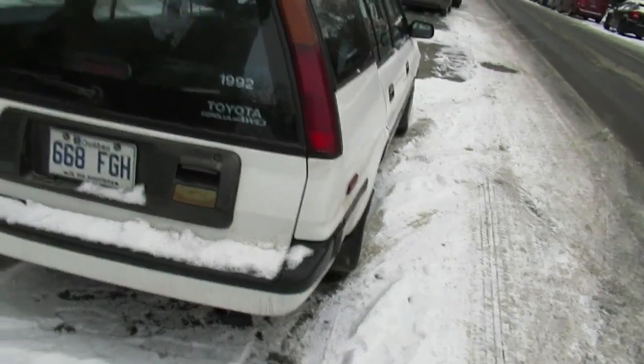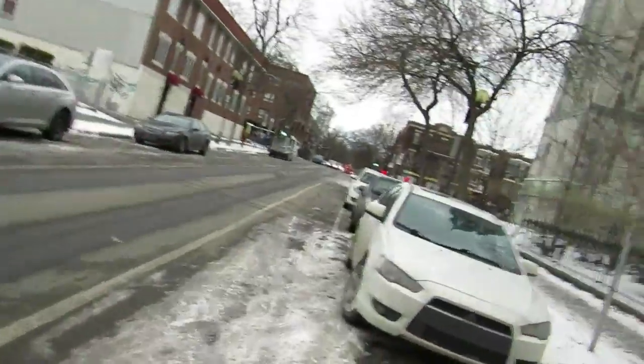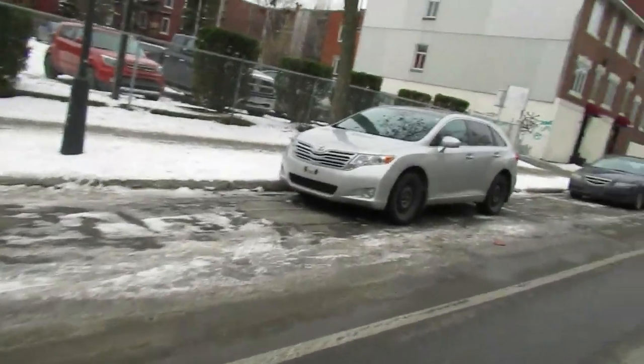That's weird. Oh, it is all-wheel drive! And it says '1992' on it. Wow, that's pretty rare — you never see a car that has the year actually on there with the name.